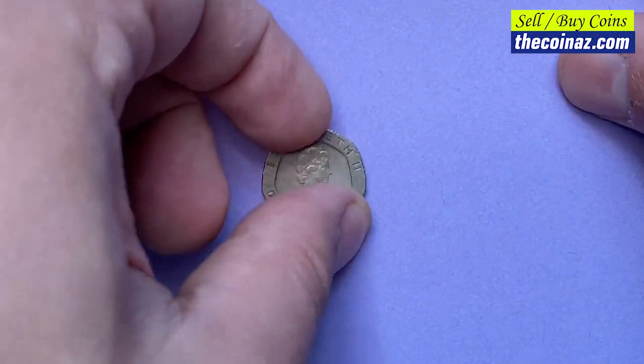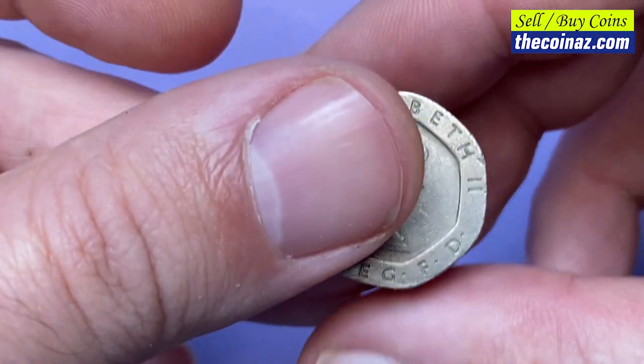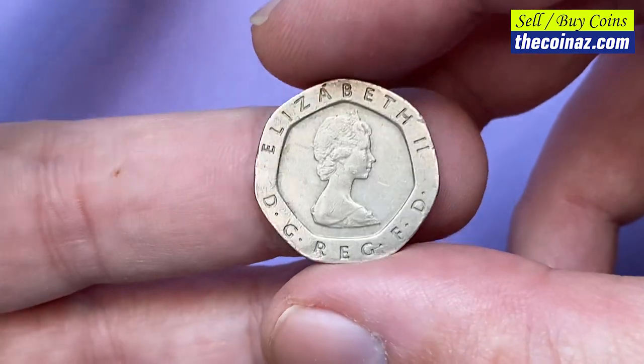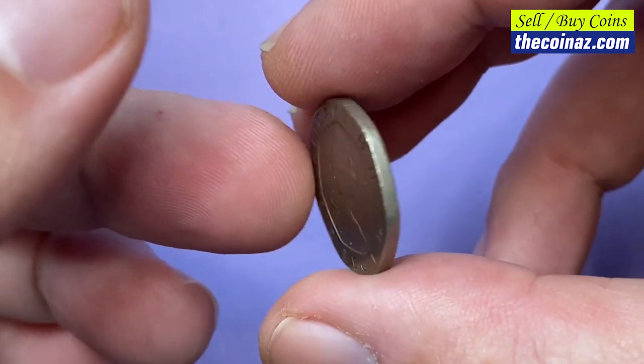How is it going guys? Hope you are having an excellent weekend. In this episode I'm going to show you this 1982 Elizabeth II 20 pence from United Kingdom — the first year of issue.